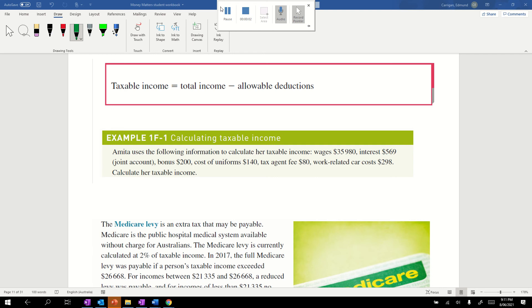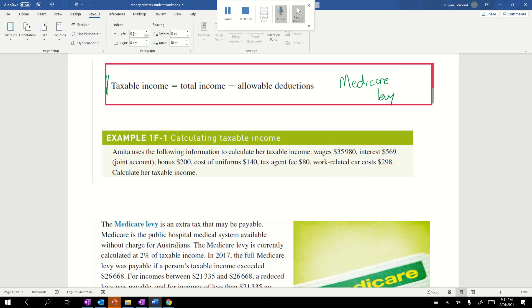This video is continuing on taxable income but it's going to look at the Medicare levy. Taxable income is equal to our total income minus our deductions, as we saw in the last video.